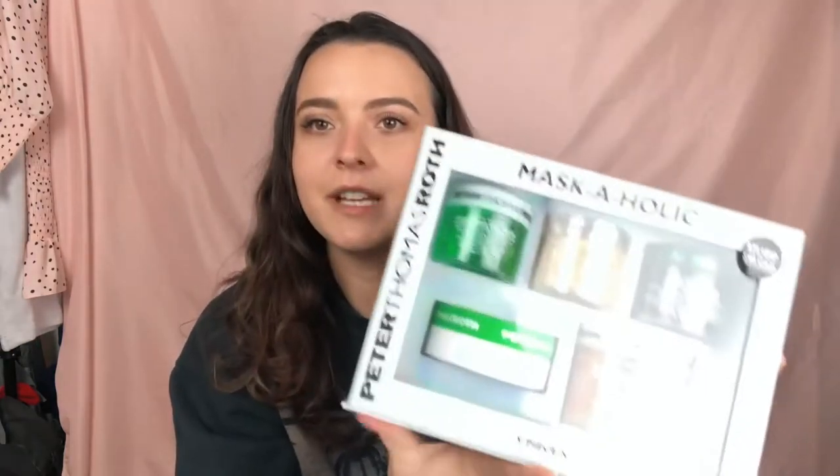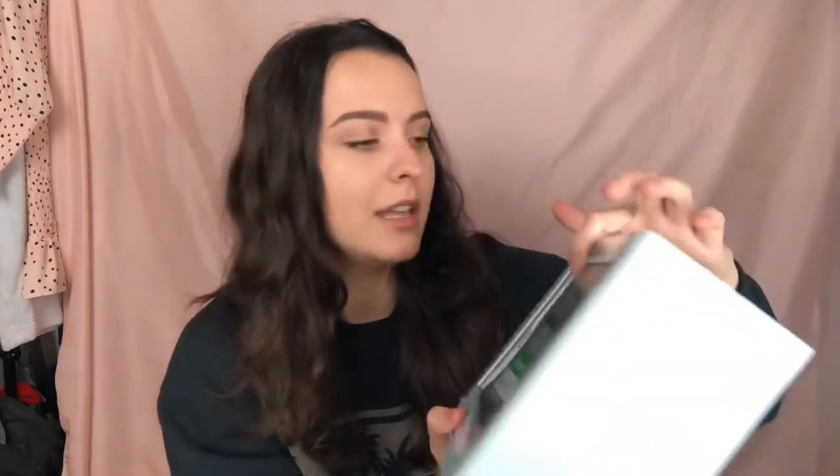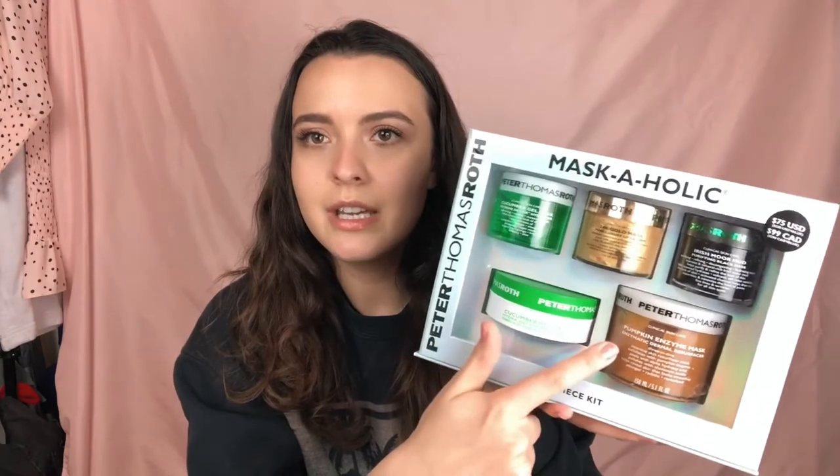I'm gonna start with stuff that my family got me. My older sister got me this Peter Thomas Roth face mask set and it has all of their most popular face masks. I've tried this one already — it's their 24 karat gold face mask, really cool and pretty. Then there's a mud mask, a cooling cucumber gel mask, eye patches, and a pumpkin enzyme mask, which I'm pretty sure is one they use at esthetician facial places.